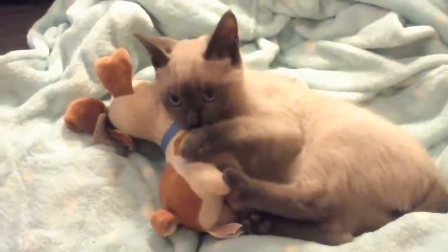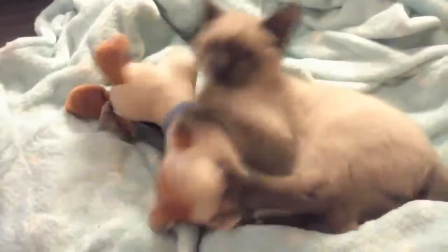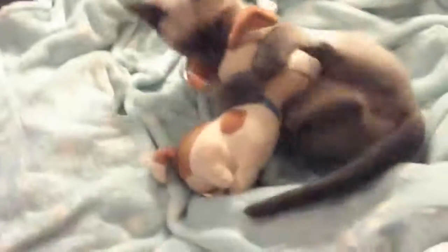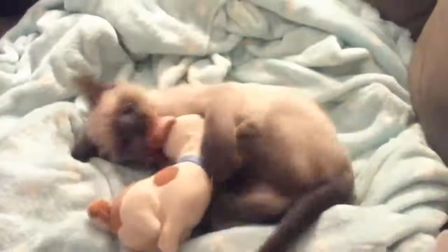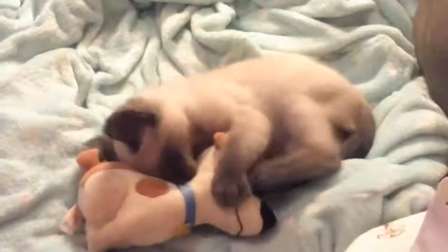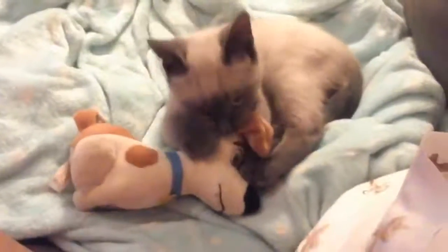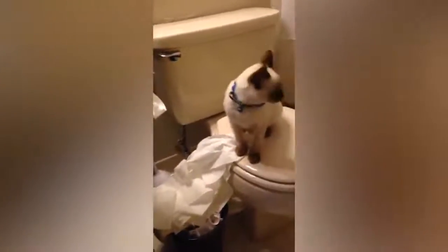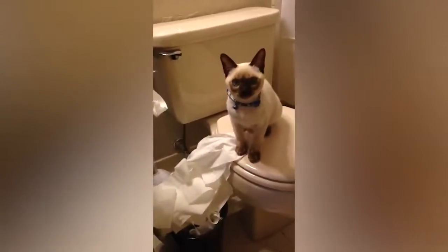The Siamese cat is a medium-sized breed with a long, lithe body that's graceful and elegant but still has a muscular feel. The body is well-balanced and athletic, the legs slender, and the paws small and oval. The head, viewed face-on, resembles a triangle tapering in straight lines to a fine muzzle. The ears are large and pricked, set so that they follow the lines of the triangle, and the eyes slant towards the nose.